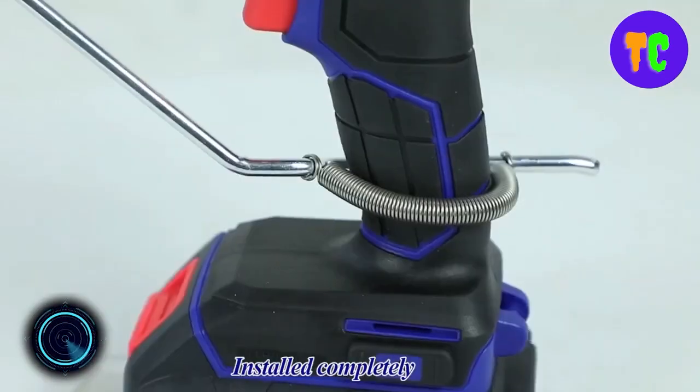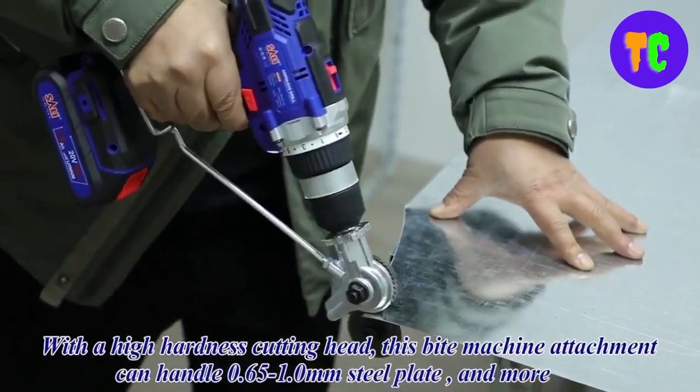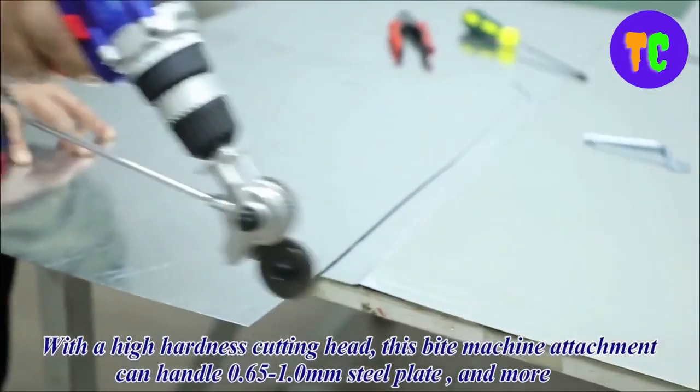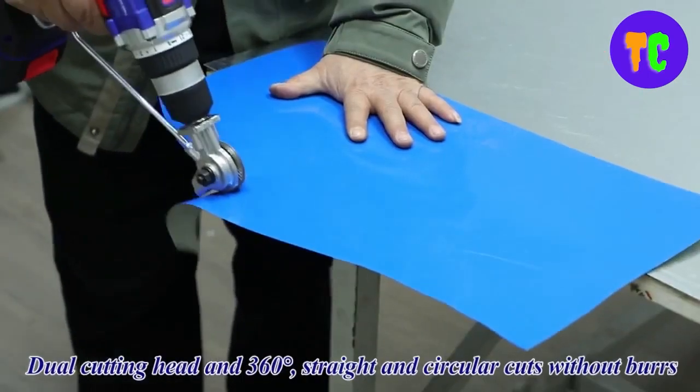If you're looking to upgrade your drill, consider getting a plate cutter attachment. This tool is recommended for use with a 12 to 21 volt drill and is suitable for almost all models in this range. Made of high-magnet steel, it can cut any millimeter-thick steel plate with ease.